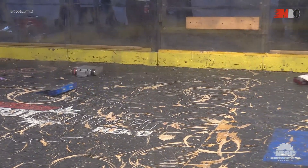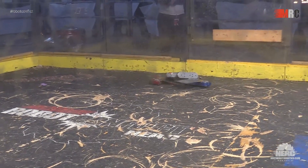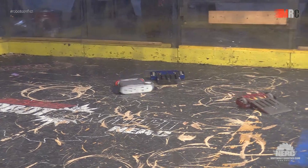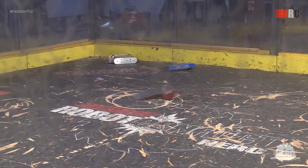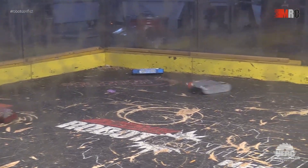One minute left to go in the fight. Nice back-and-forth contest so far, though the little pushy bots are having no problem pushing around their heavier opponent. Kind of a one-two combo — the one acts as the doorstop, the other one finishes off the job, pushing them into the wall.